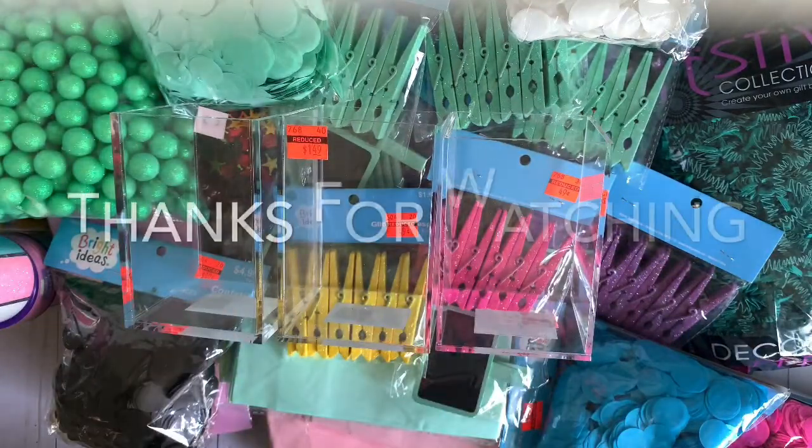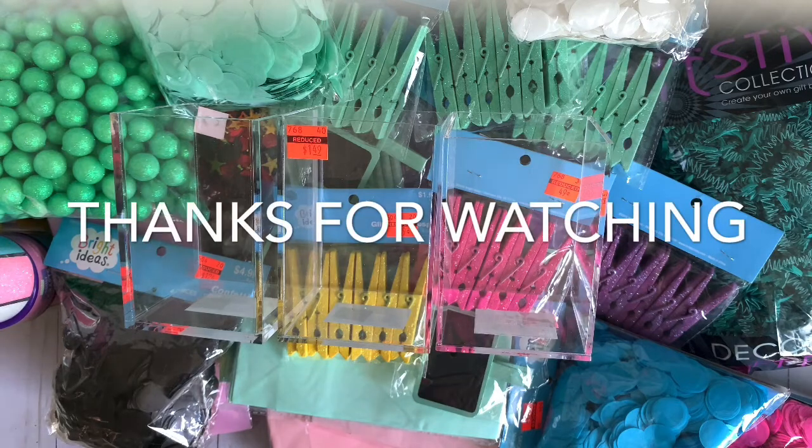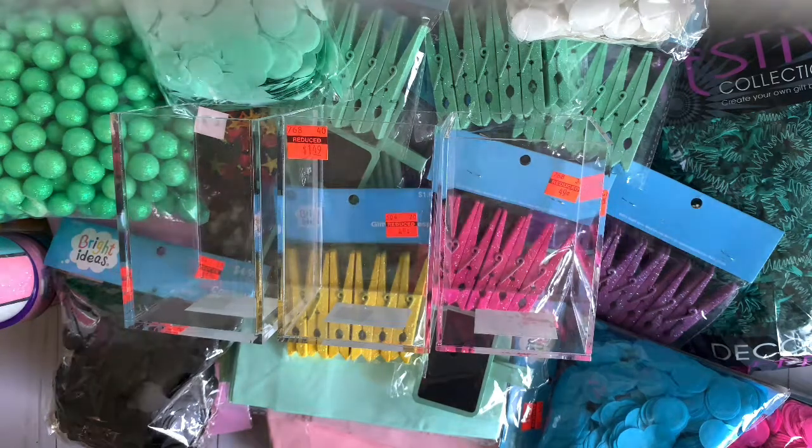That's all my Hobby Lobby haul for today! I hope you guys enjoyed this video. I'll catch you guys on the next one — bye!